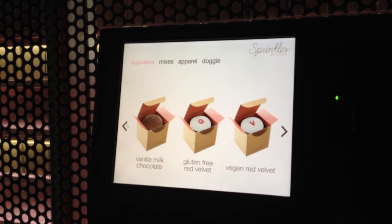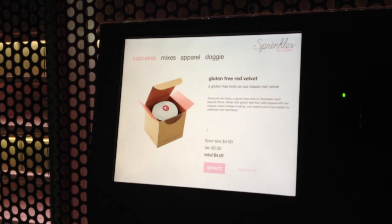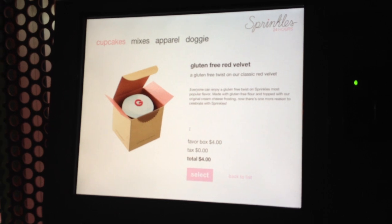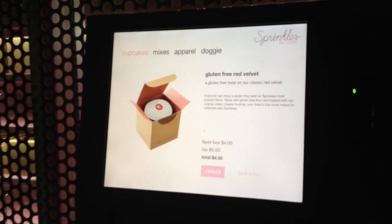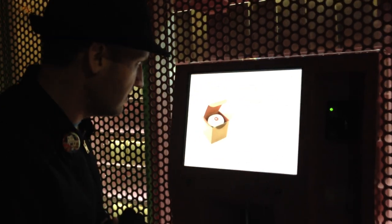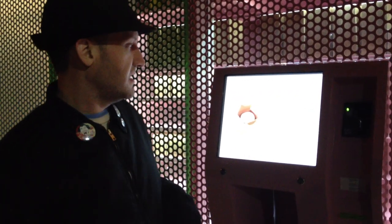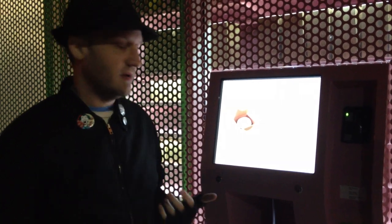Let's take a look at the Gluten-Free Red Velvet. Click that. And we get a nice description: "Gluten-Free Twist on our Classic Red Velvet. Everyone can enjoy this gluten-free twist on Sprinkles' most popular flavor, made with gluten-free flour and topped with our original cream cheese frosting." Not bad — four bucks.